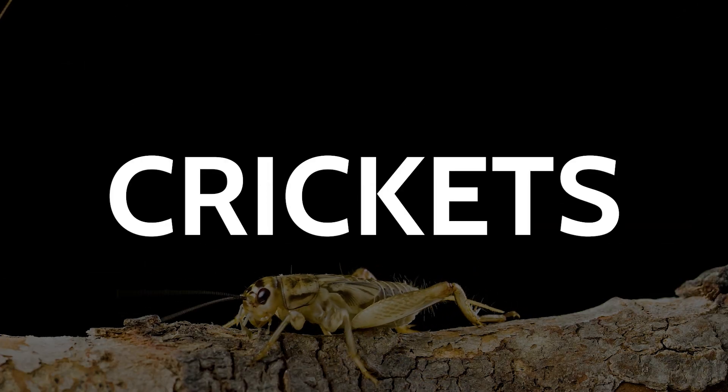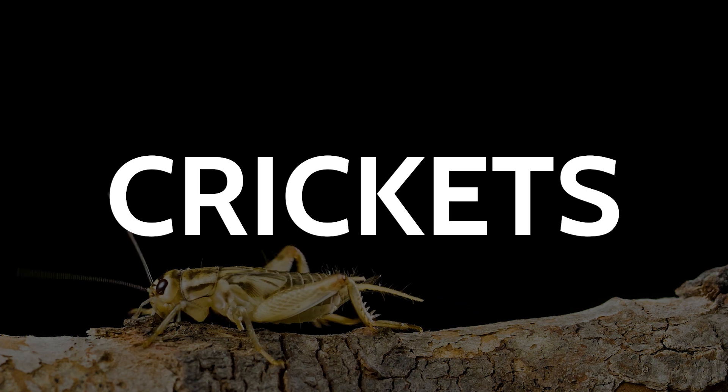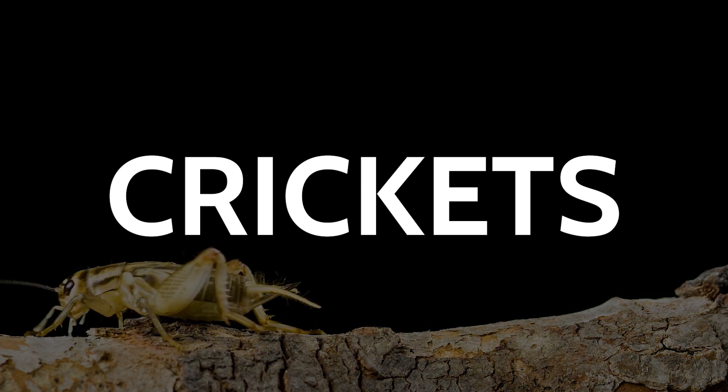Hey guys, Ben from Insect Tech here. As you may know, crickets are quite common in Arizona, both outside and inside our homes and businesses.